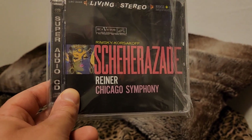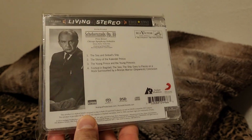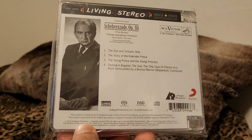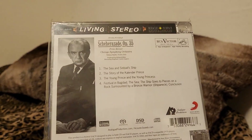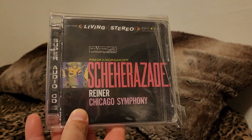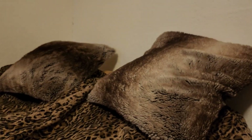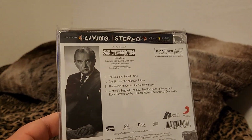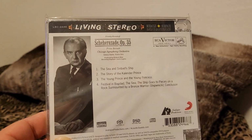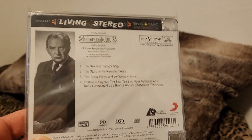Here we have the Analog Productions Super Audio CD, which is still readily available. This was first released by Analog Productions, I believe in 2014, maybe earlier. It did not come with this plastic sleeve protector. Here's the back — all the original album tracks are here, in stereo and three-channel multi-stereo. You can listen to the CD layer or the Super Audio CD layer.